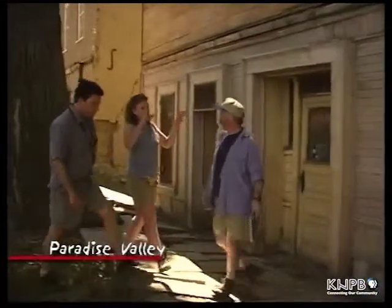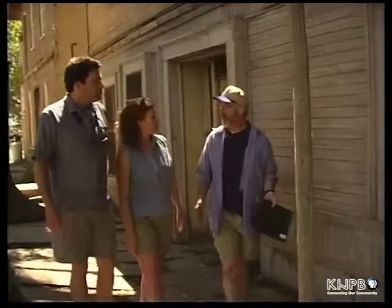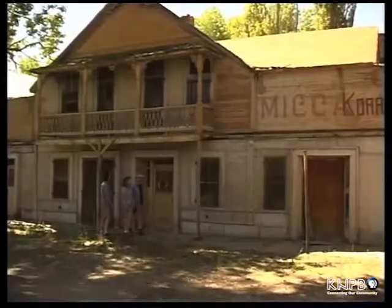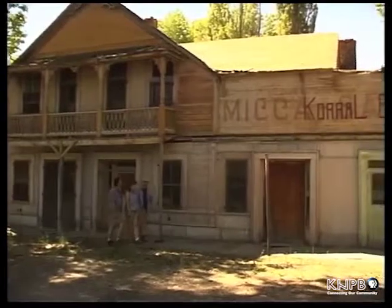Rich, I know we're in Paradise Valley, but where are we specifically? Well, this is the Mica Hotel. It was built around the turn of the century, and it's an interesting building. It's kind of the signature building for Paradise Valley. It's very scenic. You see it in a lot of photographs. It's been used in some advertisements and things like that.